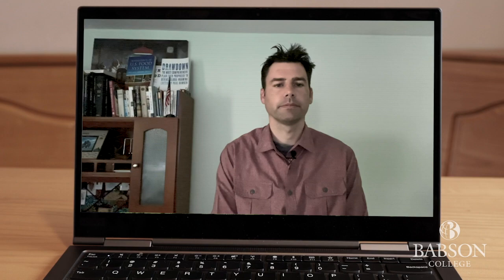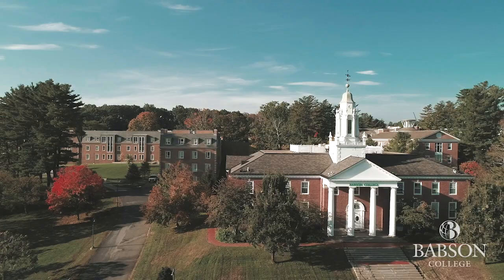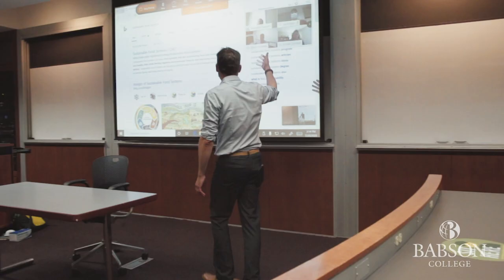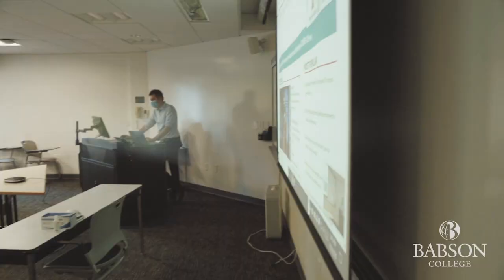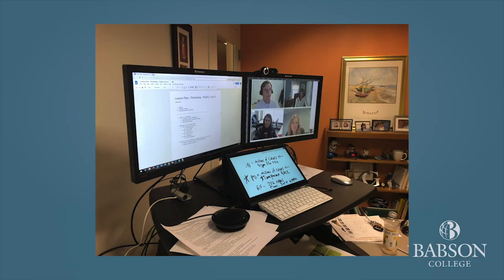For the fall semester, faculty who are on campus will teach in one of three types of classrooms: WebFlex enhanced classrooms, standard WebFlex classrooms, and standard classrooms. You may even be teaching from one of Babson's innovation pods, a small studio designed for remote teaching.